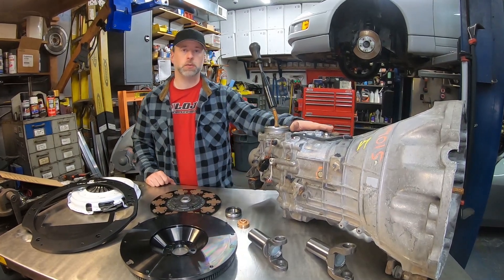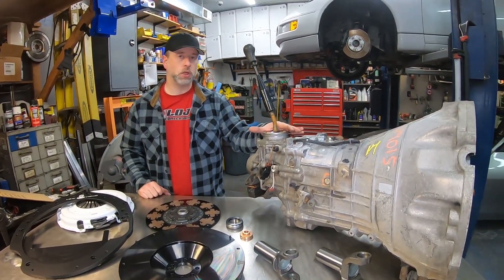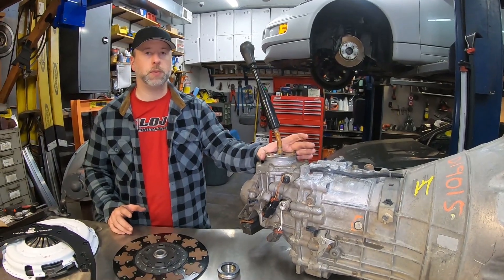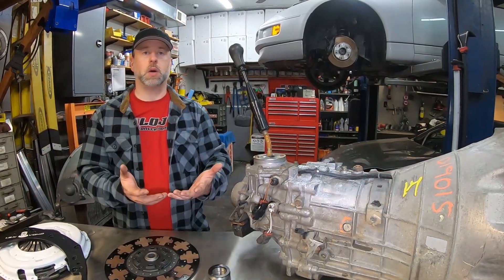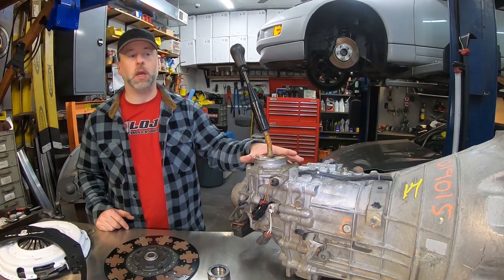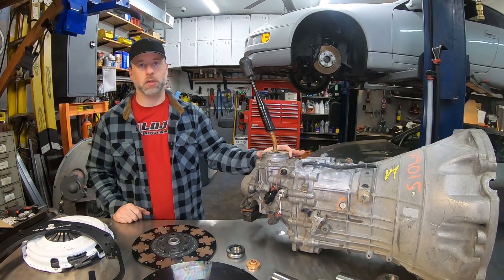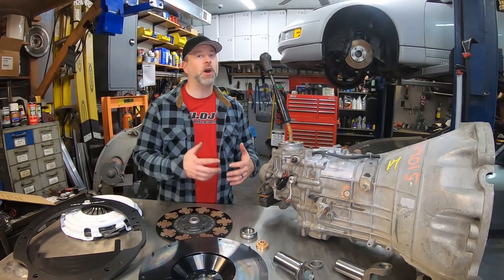Getting back to the gear ratios: this transmission is a single-overdrive six-speed manual, whereas a T56 is a six-speed with a double overdrive. What that means is sixth gear in this transmission is almost identical to fifth gear in a T56, and first through fourth in this is like a close-ratio extra gear set compared to first through third in the T56. Fifth gear is 1:1 in this transmission; fourth is 1:1 in a T56. If you want extremely low highway cruising RPM with this transmission, you need to run a taller rear gear than you would with a T56.